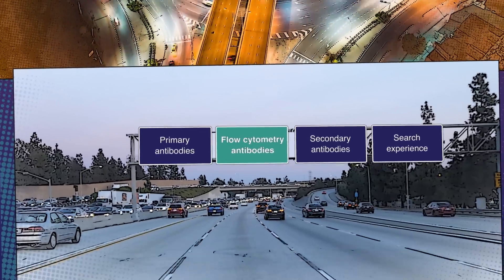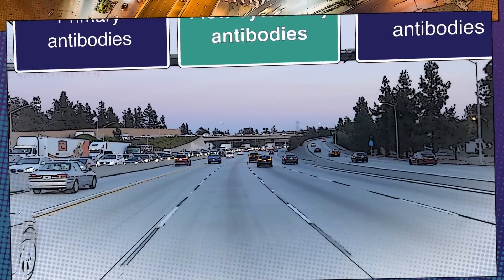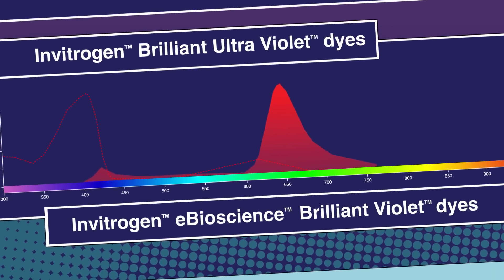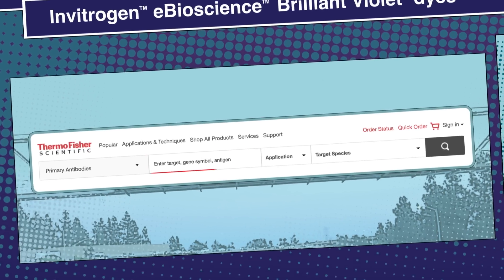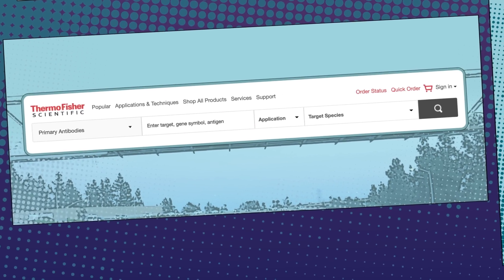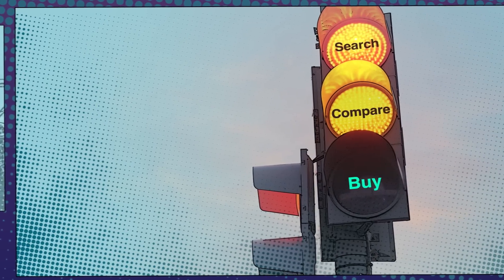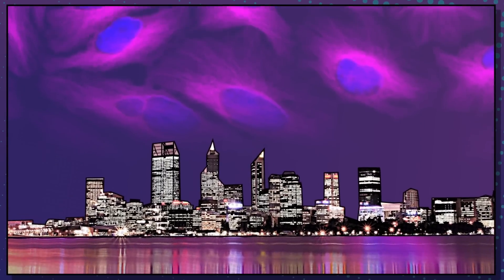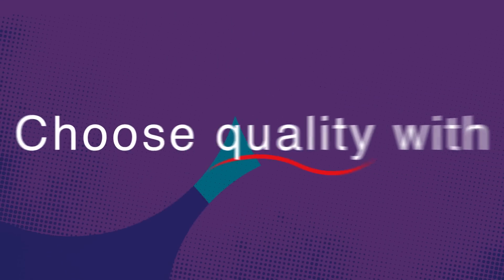More than 25,000 antibodies for flow cytometry. 80 different fluorophores conjugated to flow cytometry antibodies. And our easy-to-use search experience makes your journey easier. Narrow your search quickly with filter options and comparison features so you can find what you need. Choose quality with confidence.